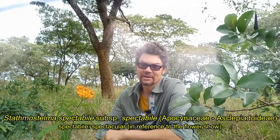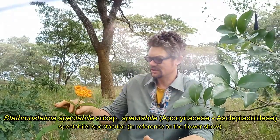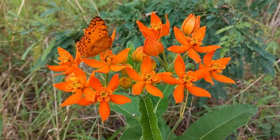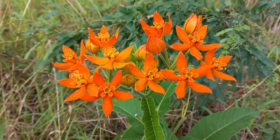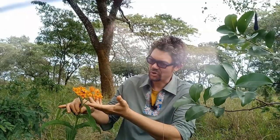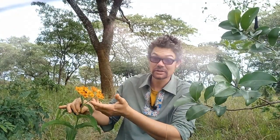Beside me here I have a fantastic member of the milkweed family. This is Stathnostelma spectabili. It is in the Apocynaceae family, subfamily Asclepiadoidae, and it just produces these fantastic bright orange, almost like fire engine orange, fairly large flowers.